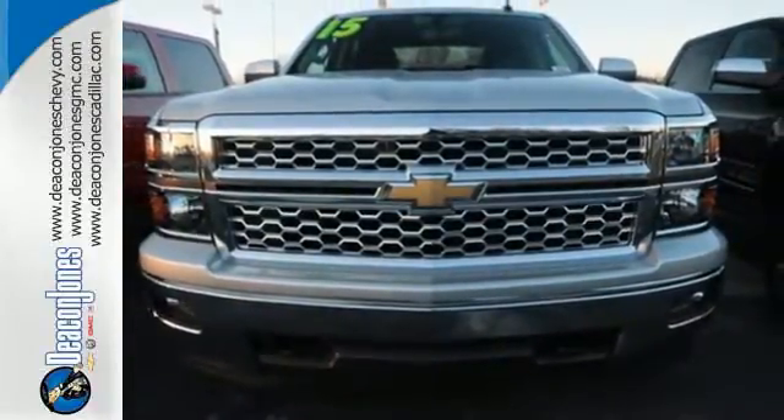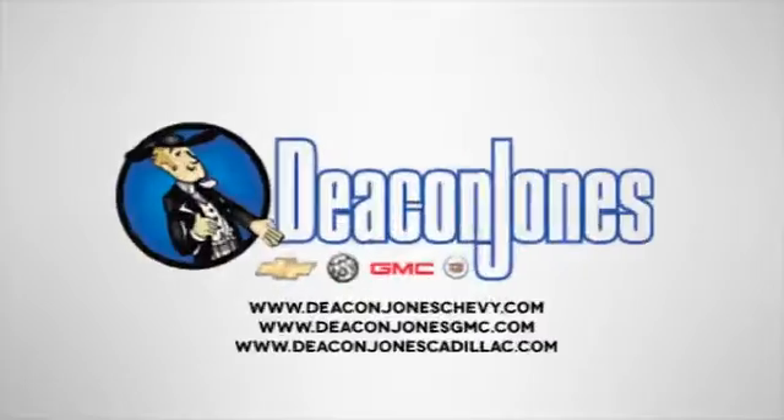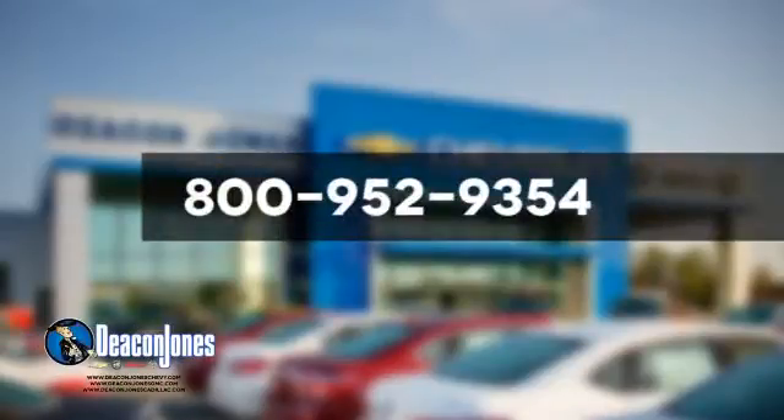Come in for a test drive today. Speaking Deacon — are you speaking Deacon? Visit Deacon Jones Chevrolet Buick GMC Cadillac today. Give us a call at 800-952-9354.